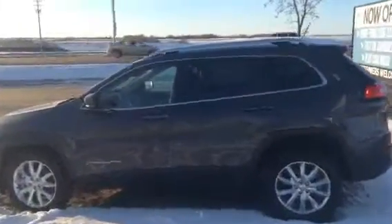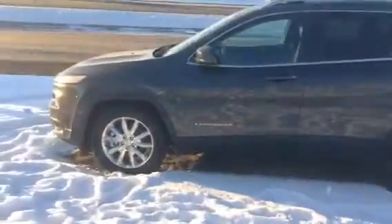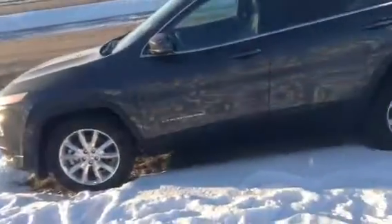Good evening Sherry, it's Josh here from LA Mazda. You recently acquired our Jeep Cherokee here.